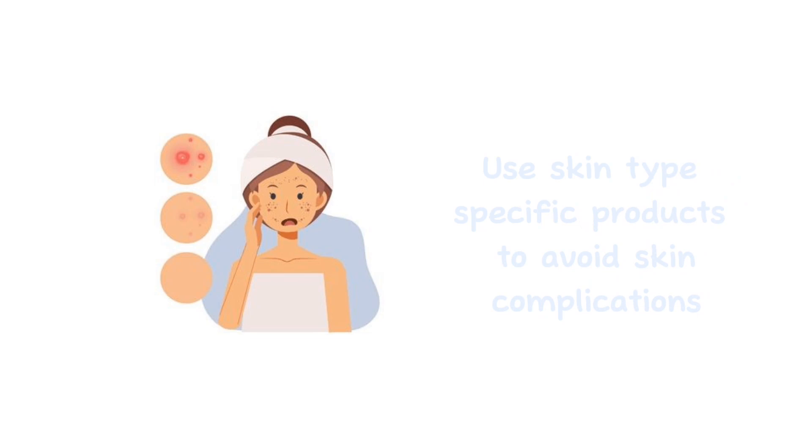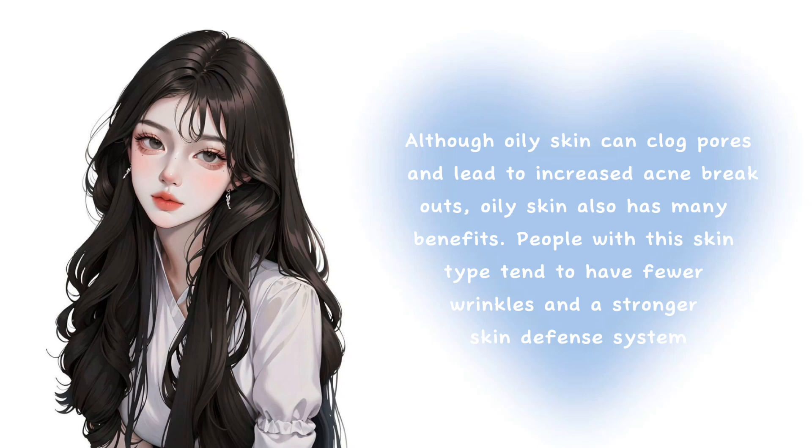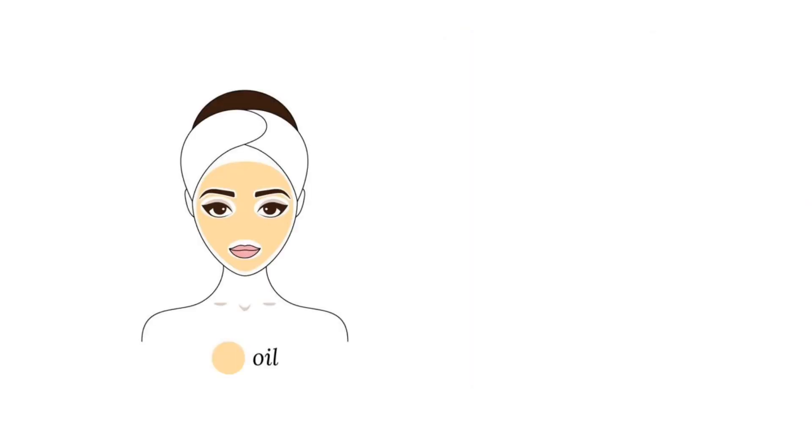It is important to use products specific to your skin type to avoid skin complications. Although oily skin can clog pores and lead to increased acne breakouts, oily skin also has many benefits. People with this skin type tend to have fewer wrinkles and a stronger skin defense system. Here are some do's and don'ts for oily skin.